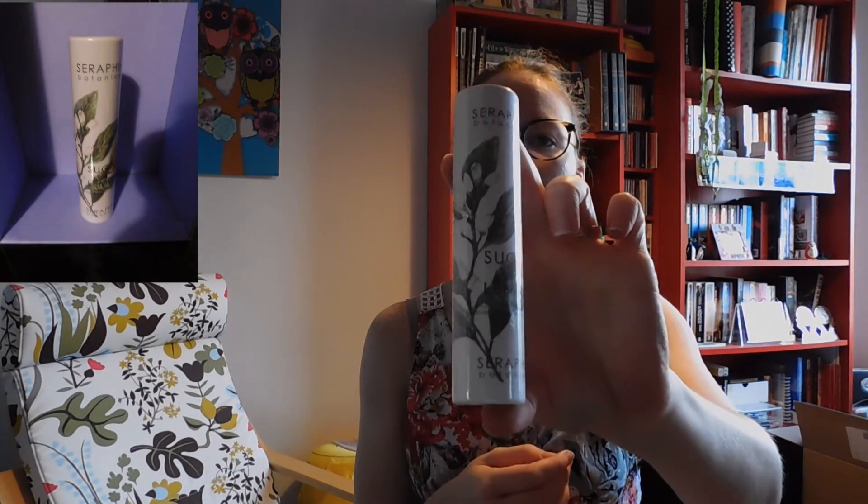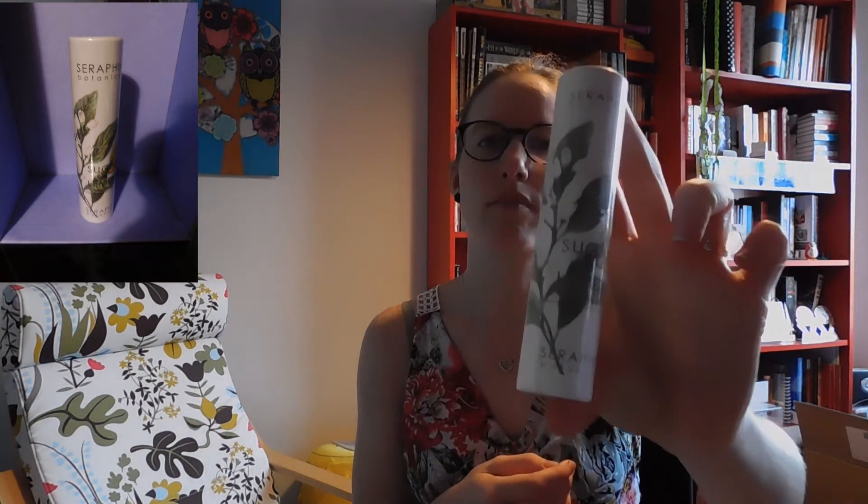There are a lot of smells coming my way and there are also a lot of different colors in this one, so I think this is gonna be interesting. The first one I've got is from Seraphine Botanicals — it's a sugar and lemon moisturizing lip scrub. Yeah, that actually is pretty interesting, and it is also very pretty packaging.